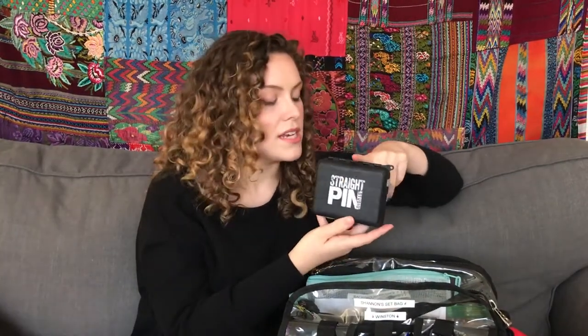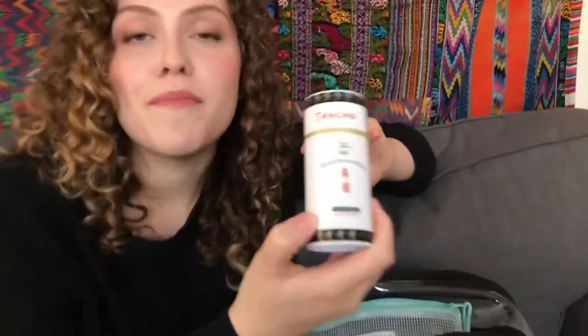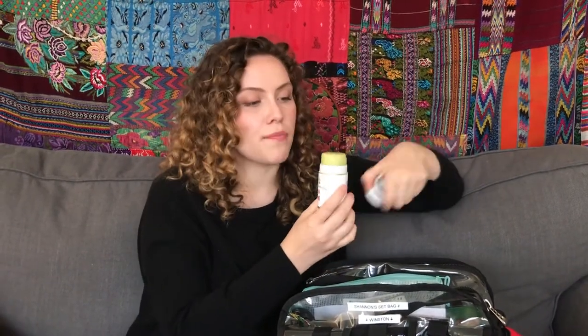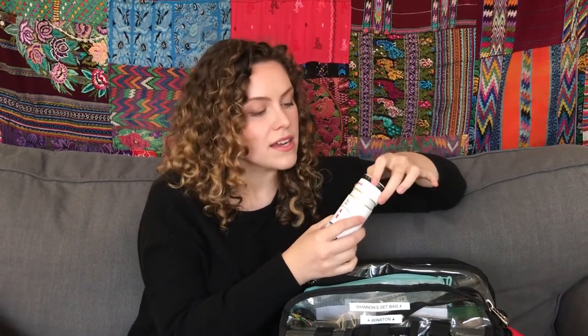This is a great product from Straight Pin Studios — sometimes I have to do both hair and makeup, so this gives you a little assortment of any kind of clip, hairband, or bobby pin for a quick touch-up. I also carry Tancho, which is the best for flyaways. If you're working on a green screen or there's a pesky hair that just keeps sticking out, this is amazing. You can pop it off and apply it directly on the hair, or use your fingers to smooth the hair down and it takes away any flyaways.